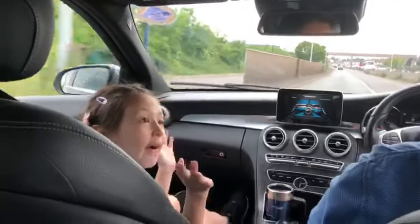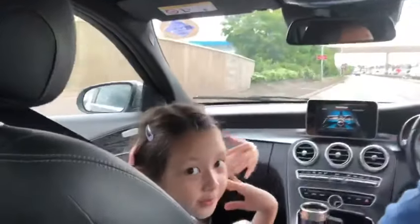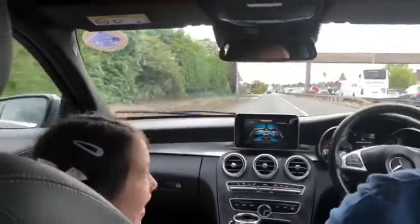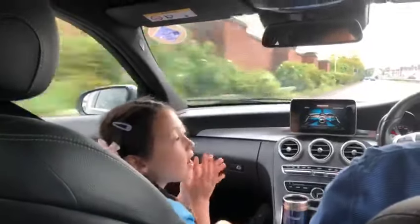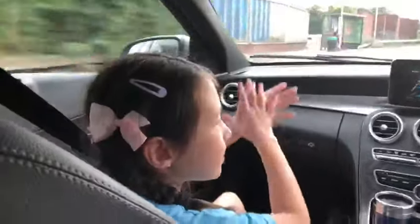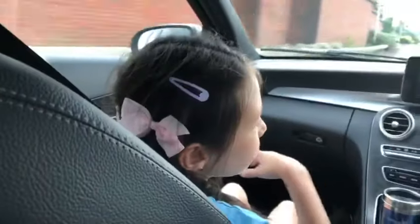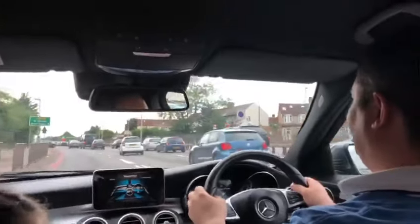Hello, welcome to our video. We're going to show you our brand new car. It costs about 42,000 pounds — yeah, it's expensive. It's brand new and all this texture, it's so good. It's amazing — smooth driving, air conditioning, nice, and we also have cup holders.